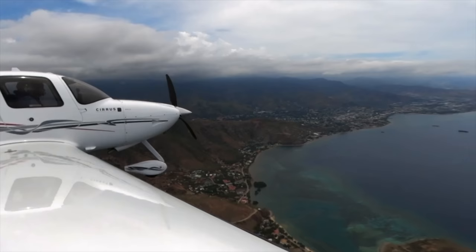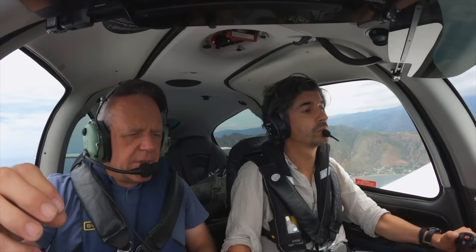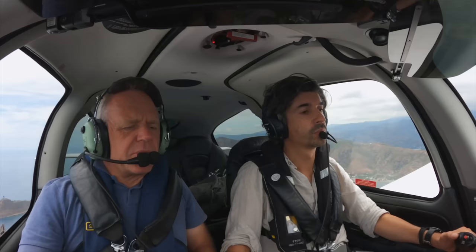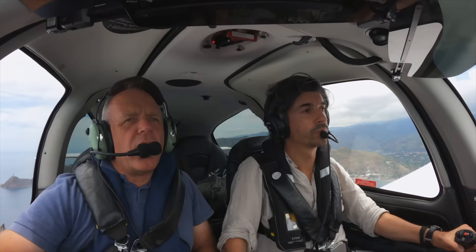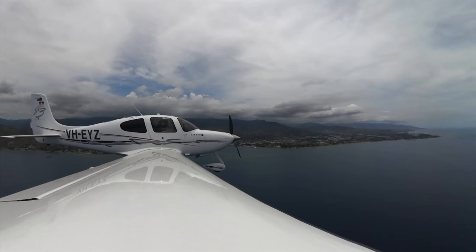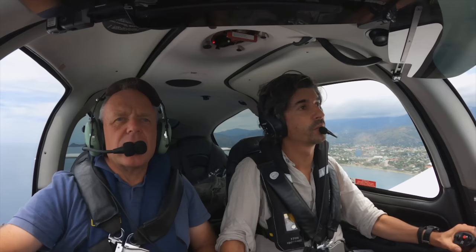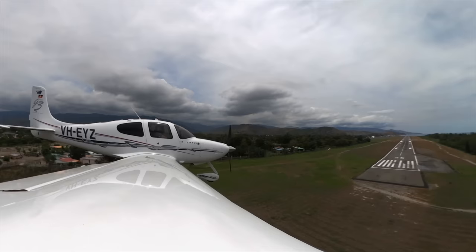Echo Yankee Zulu is at Juliet, descending through 1,800. Contact Tower 133.9. Dili Tower, top of the afternoon. Echo Yankee Zulu is on 3-mile final for 26. Echo Yankee Zulu, continue approach. But the good thing about the Cirrus is if you want, you can really slow it down. Echo Yankee Zulu, runway 26, clear to land, QNH 1009.